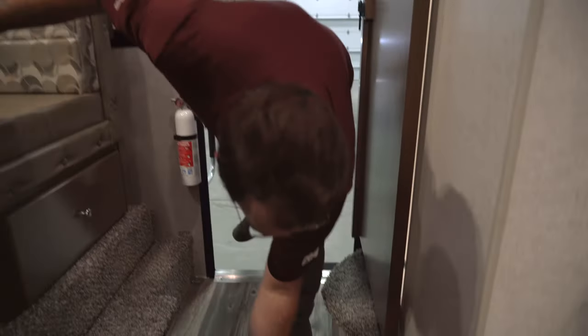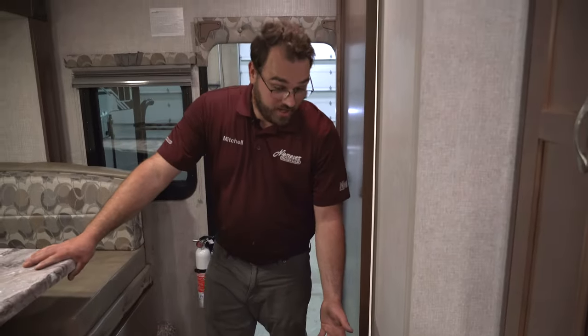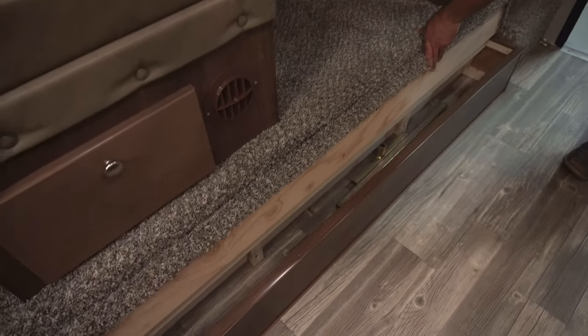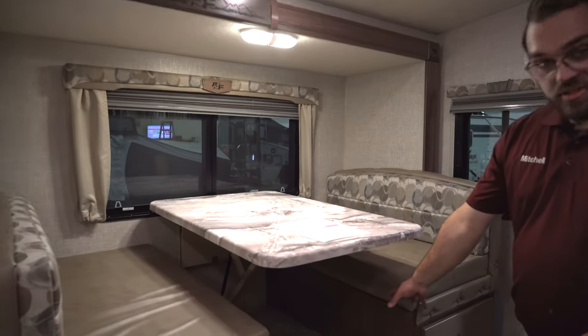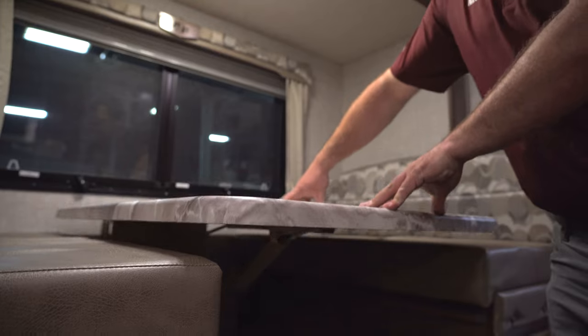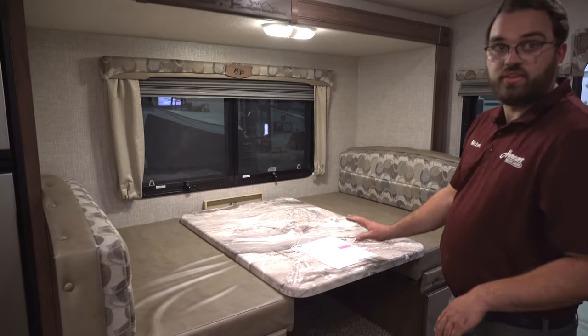Down by the entry there's extra storage. One thing Northwood does a really good job of is putting storage wherever they can — if there's extra space, there's a drawer or cabinet there. To the right you have storage under the step for longer items. This camper has what Northwood calls the dream dinette — instead of having regular table legs that get in the way, it has a lever underneath that you unlatch and push the dinette down to make it into a bed.